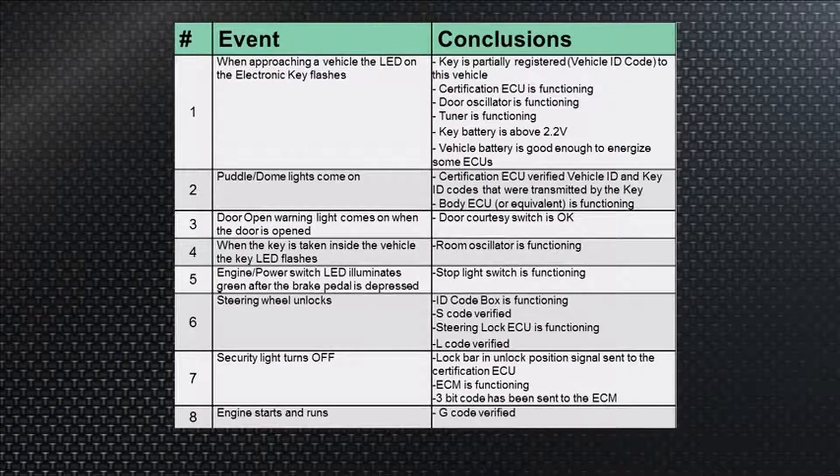The vehicle ID is good, the certification ECU is functioning, and the door oscillator is functioning — so we know all those things are good, including the tuner. Also, the key's battery is above 2.2 volts; they are 3-volt batteries, but 2.2 will barely carry it. The vehicle battery is good enough for all this to work.